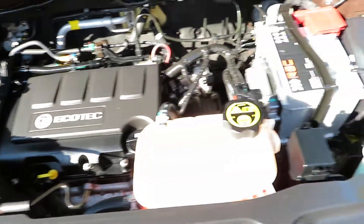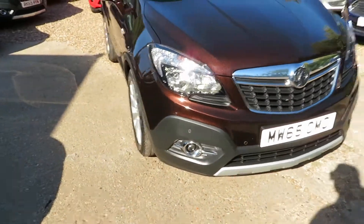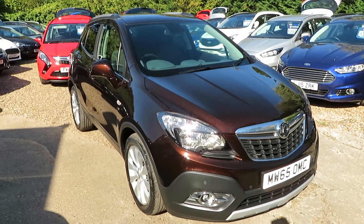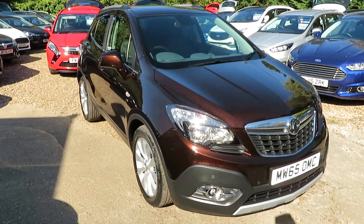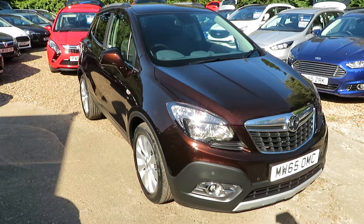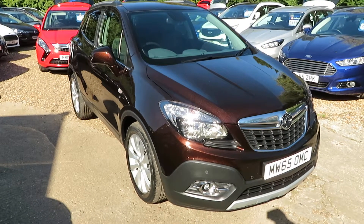Nice 1.4 petrol turbo engine. Quick recap: Vauxhall Mokka 1.4 turbo SE petrol with an automatic gearbox, full leather, Bluetooth, heated front seats and heated steering wheel, 65 plate registered 2015.